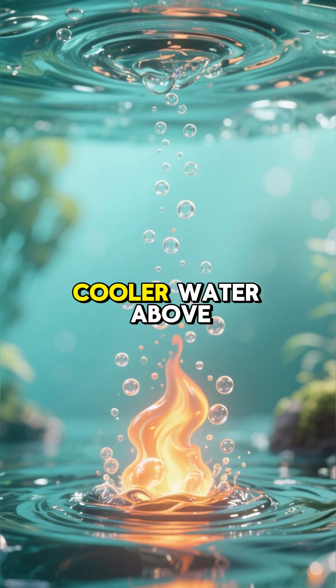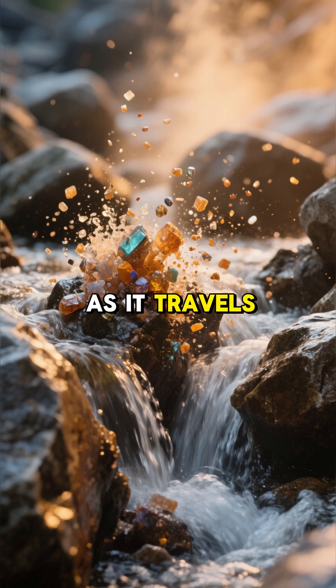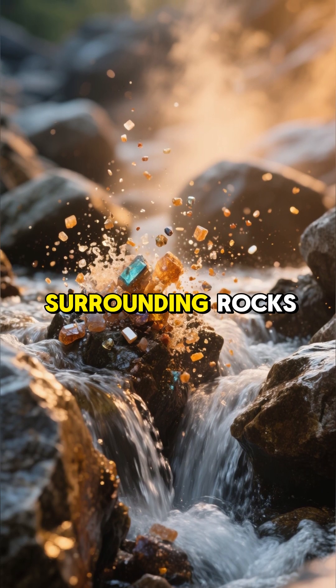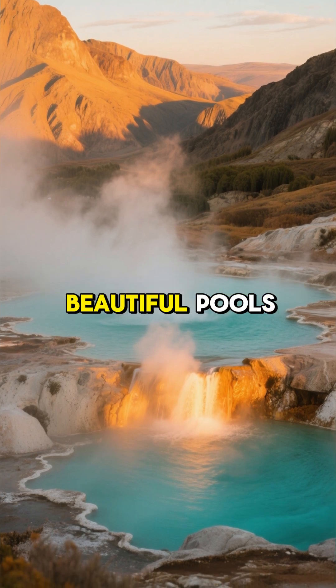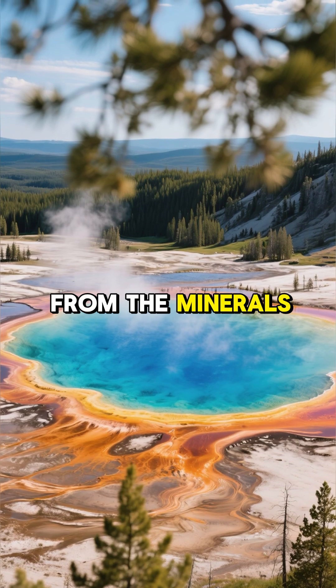This hot water is less dense than the cooler water above it, so it starts to rise back to the surface. As it travels, it dissolves minerals from the surrounding rocks. When it finally reaches the surface, it forms these beautiful pools we call hot springs.